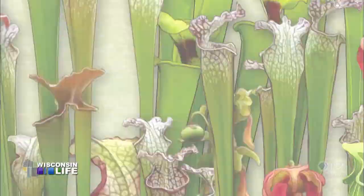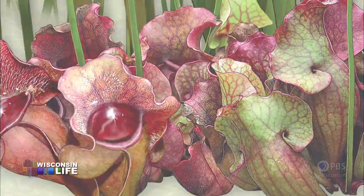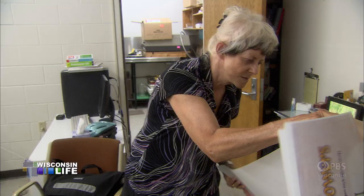My job is illustrating the science of botany, which means drawing illustrations for publishing in scientific journals, drawing beautiful flowers, and making posters for our laboratories.